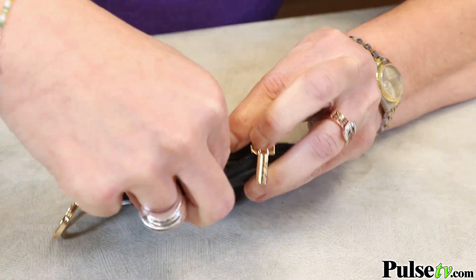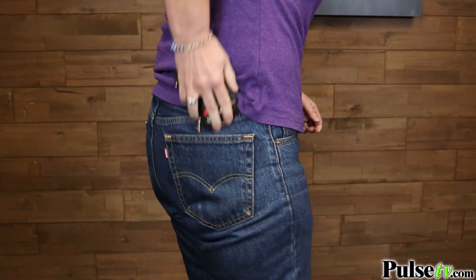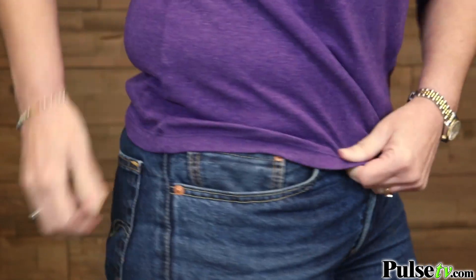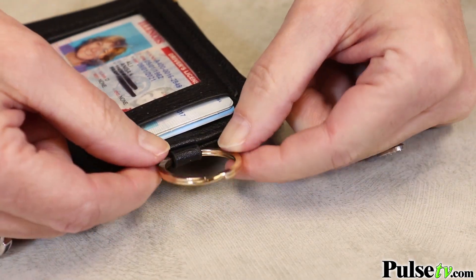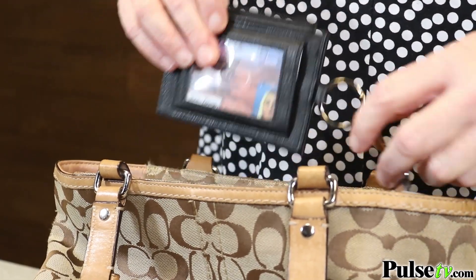When you travel, this is an essential piece to have. You can keep this in your back pocket. It's also slim, so you can put it in your front pocket, but the key ring attached means you can use this with your keys when you're on the go.